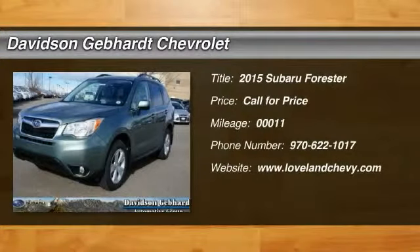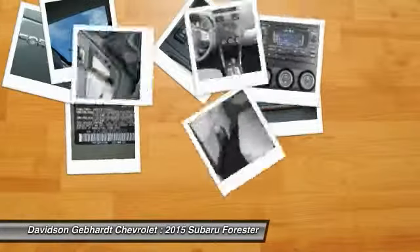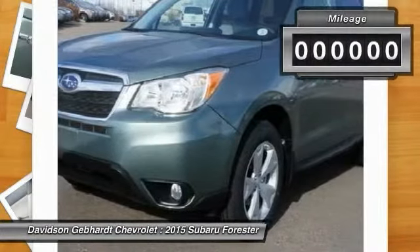The 2015 Forester. The Subaru Forester is a sensible, practical, and affordable vehicle. It has an impressive, comfortable ride and handles well.